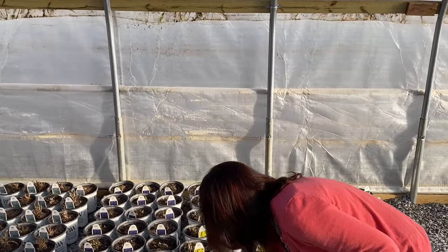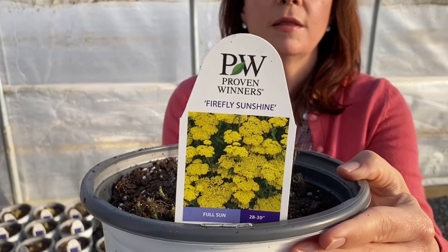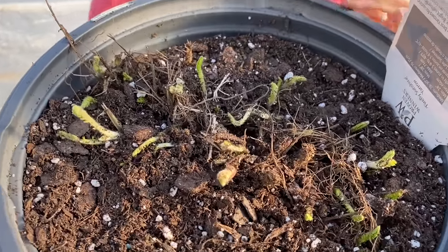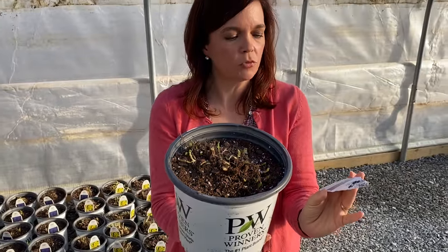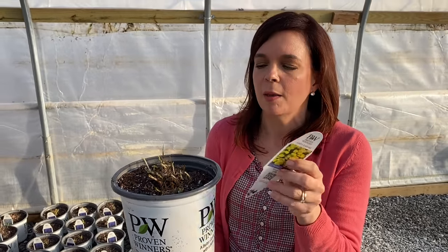Brand new — these were just potted up like a day ago. This is Proven Winners' new Firefly Sunshine — this is a Yarrow. Look how much it's already filling up this pot. You're going to get a great plant with a really nice established root system, and it's going to be one of the best ones for holding its color. New bright yellow flowers with a dark gray-green foliage — it's perfect. A little side note: the Pantone colors of the year — this one actually fits in perfectly because it's like illuminating yellow and then a gray-green. So if you're following the Pantone colors of the year and would like to add something to your garden collection, this would be the perfect plant.